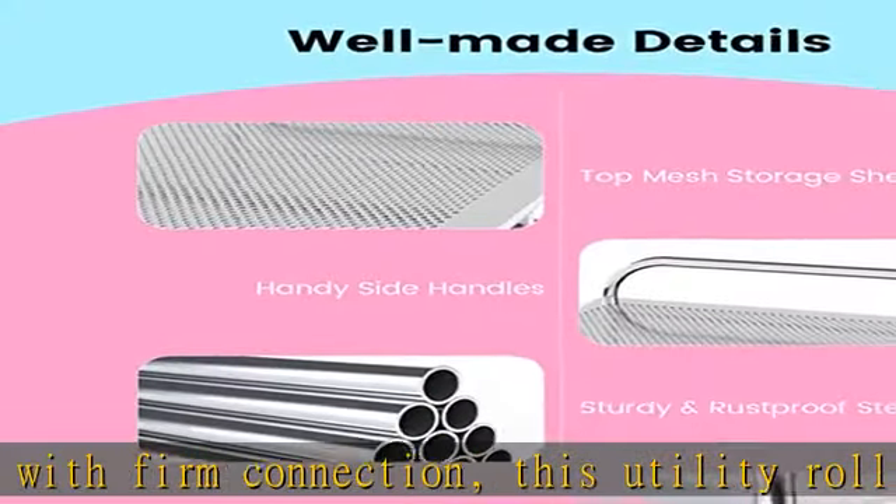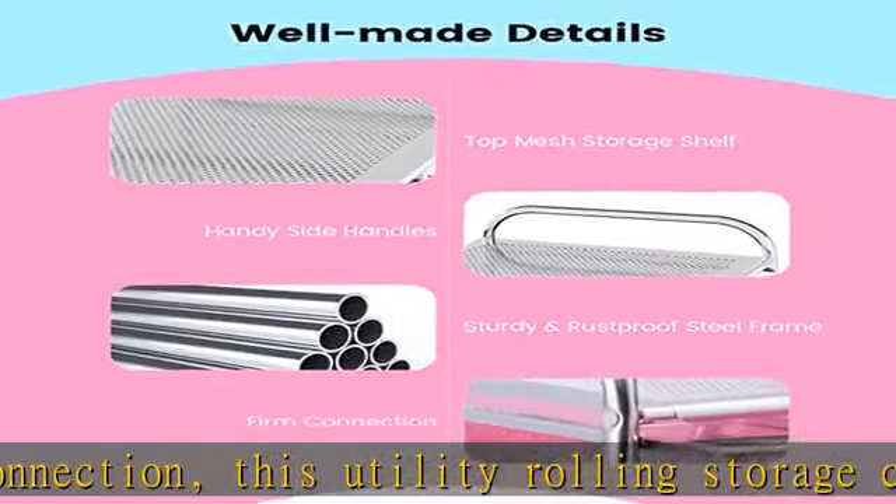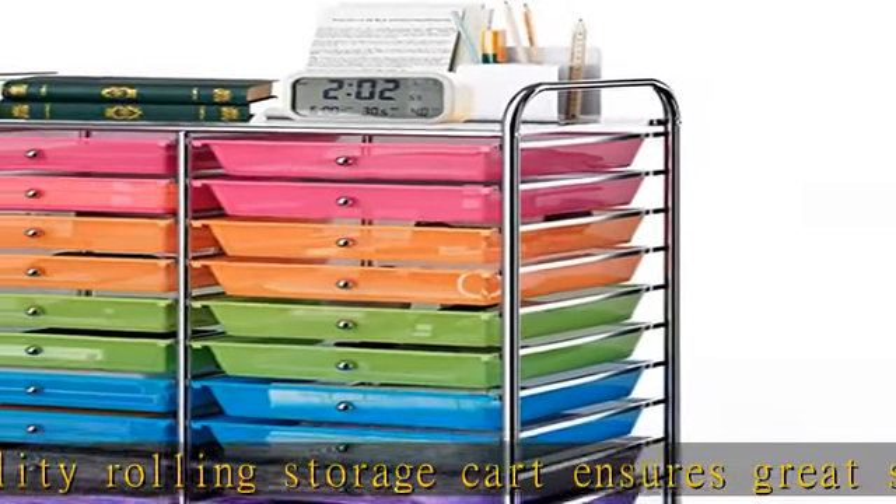It is suitable for home office, kitchen, study room, living room, bathroom, garage, etc.